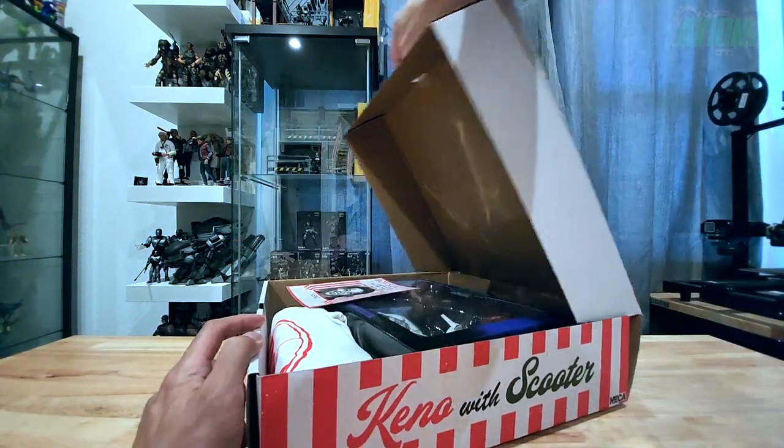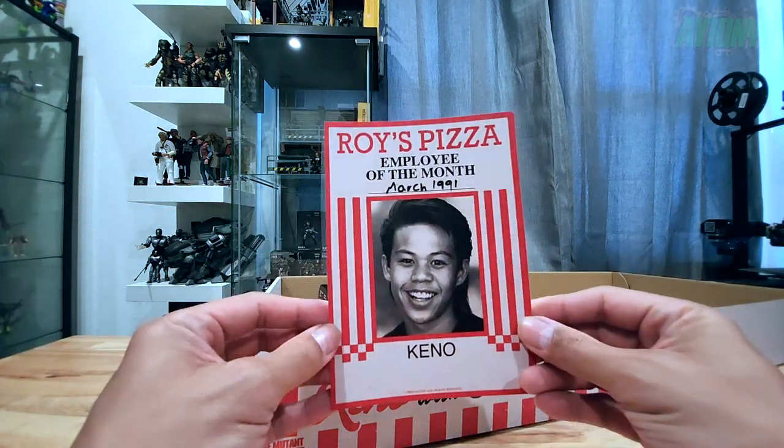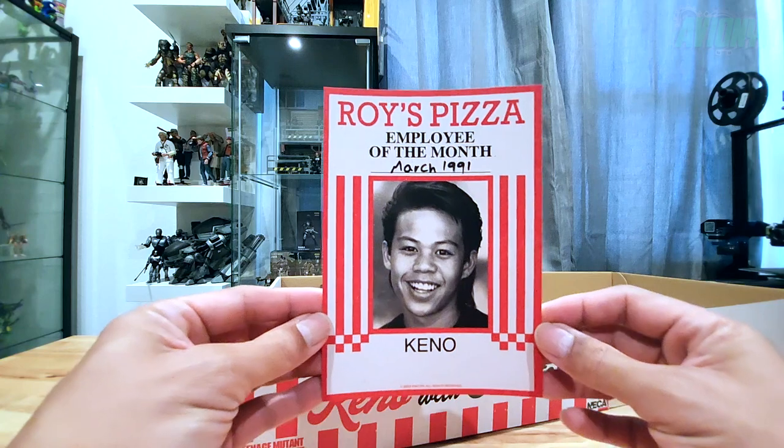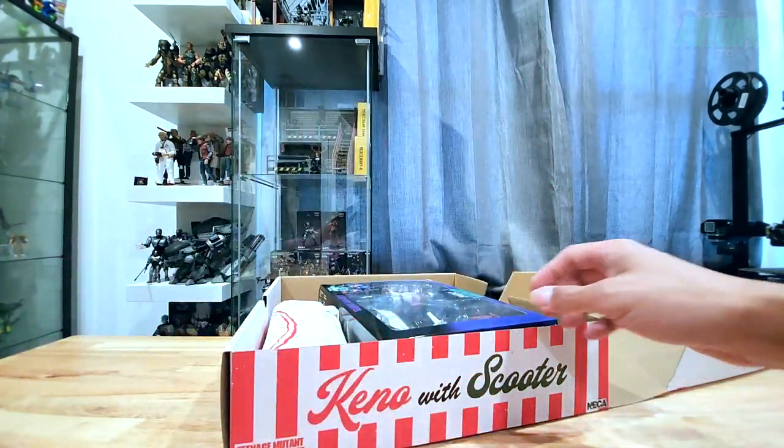It opens just like a regular pizza box would. We've got the Roy's Pizza employee of the month, March 1991 — there we go — featuring Keno, played by Ernie Reyes Jr.